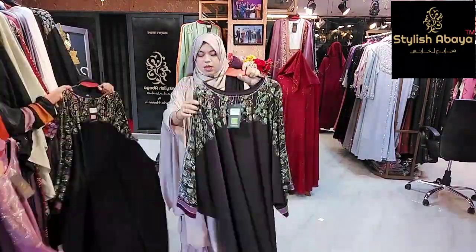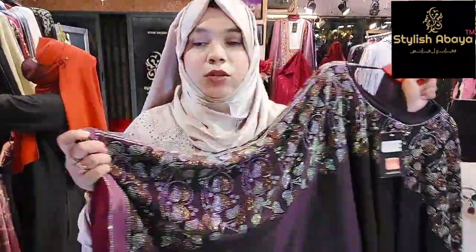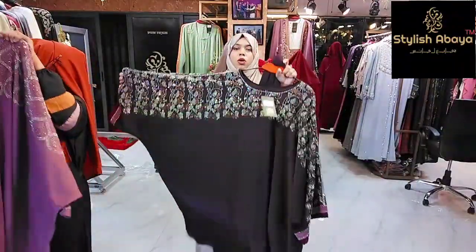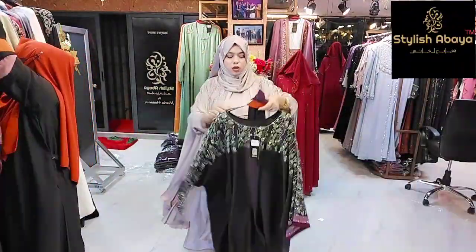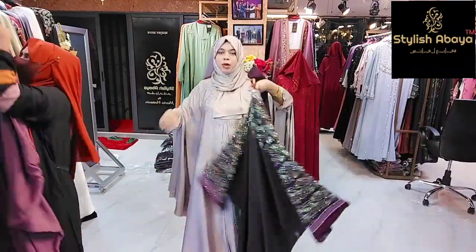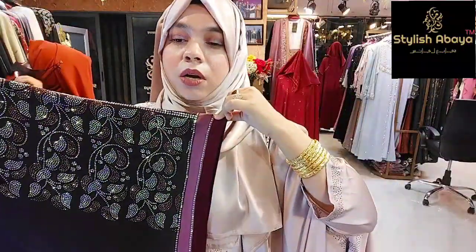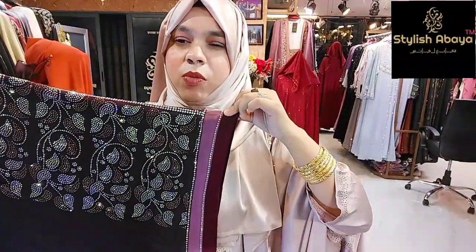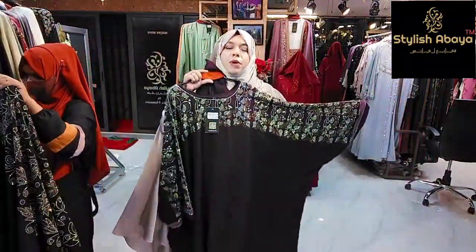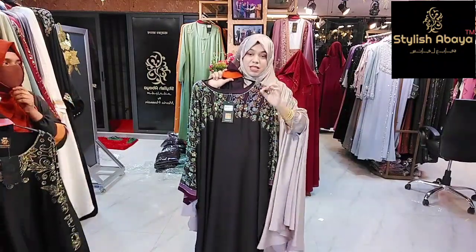The same design, just color change — same design, color for each color. The purple color is the shade. The purple color is the green, onion pink. It is a red color. The price is 5,500.